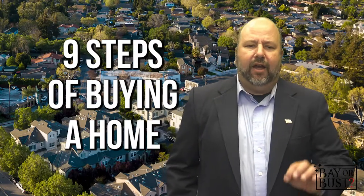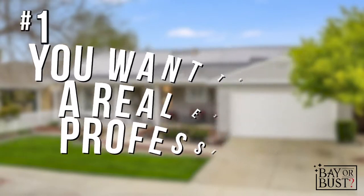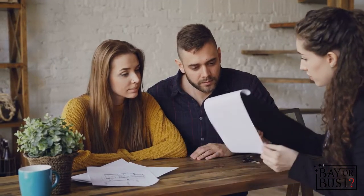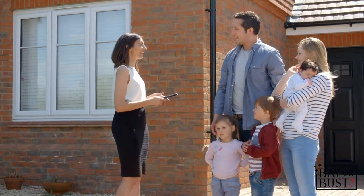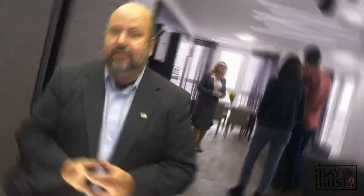Step number one: pick a real estate professional. Remember, this is someone you're trusting with millions of dollars, so you want to make sure you feel comfortable with them. This person needs to represent you the way you want to be represented — knowledgeable, understanding of your needs, and able to quickly adjust to what you're looking at. You want someone on your side, looking out for your best interest.